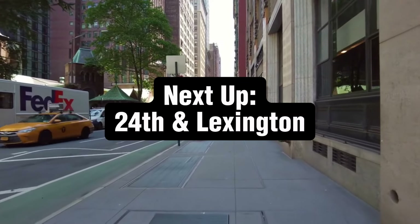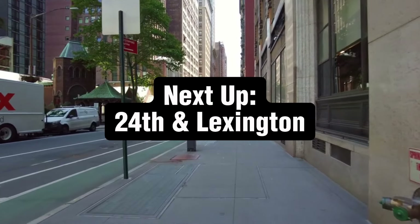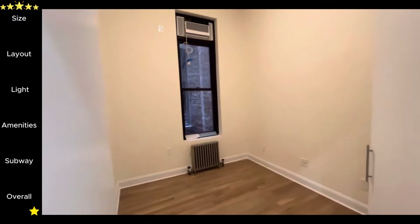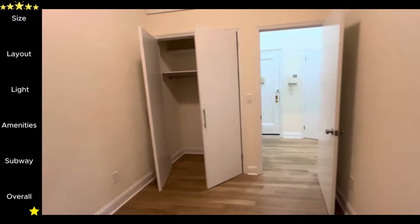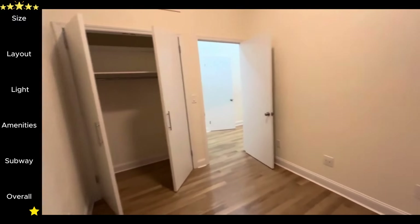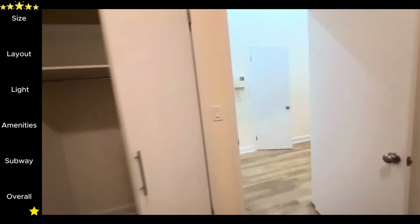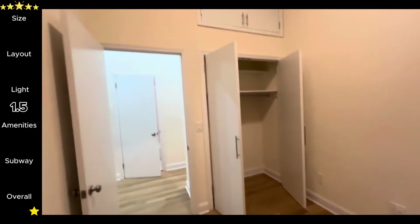Next we will head to 24th and Lexington to check out another three bedroom, but this time for $5,900. The last unit we saw was on the fourth floor of the building, so even though half the windows were facing another building, you still got plenty of light. This unit is on the first floor with half of the windows also facing a brick wall, and since you're not on a high floor, you would really need to rely on lamps or overhead lighting to brighten up the space. 1.5 stars for natural light.